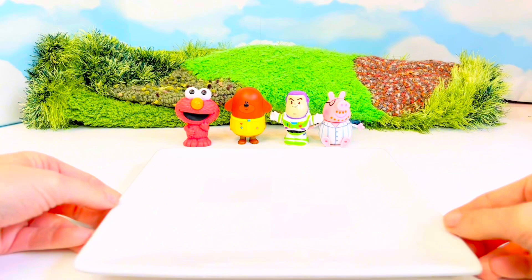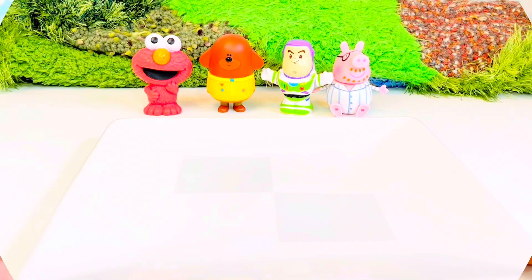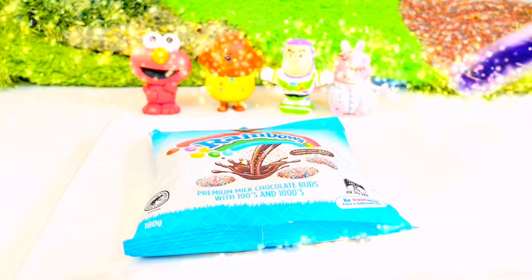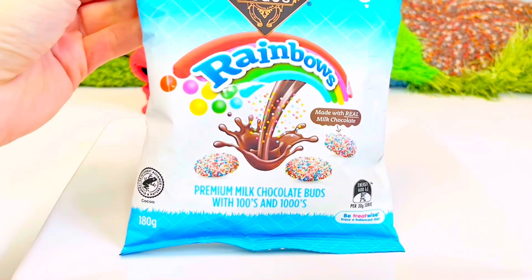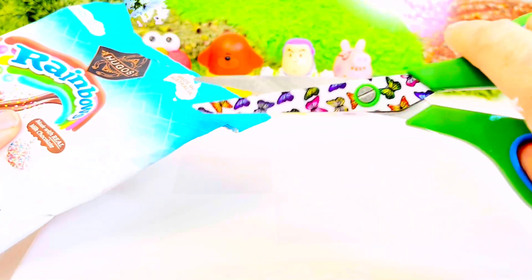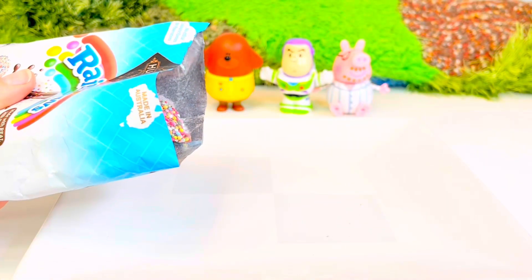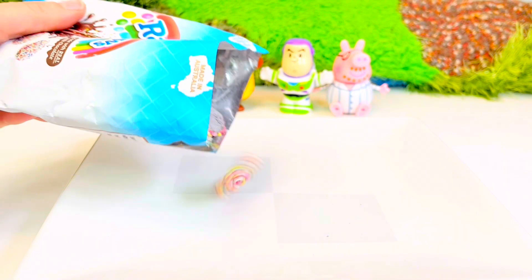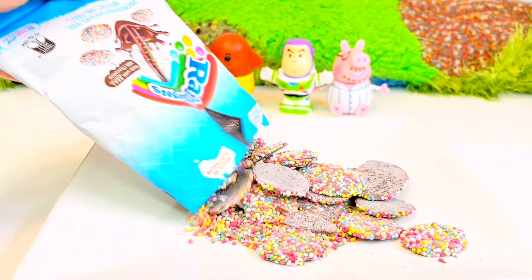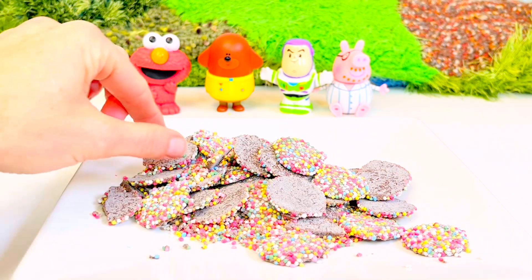I see a plate but I don't see the candy. What shape is this plate? It's square. Let's wave our magic wand and say Abracadabra. And here is our rainbow chocolate candy. Looks like we need to do a little snippety snip with my butterfly scissors. They're sharp so I cut away and never have them pointing at me. Let's dump them out. They look like little mini cookies.